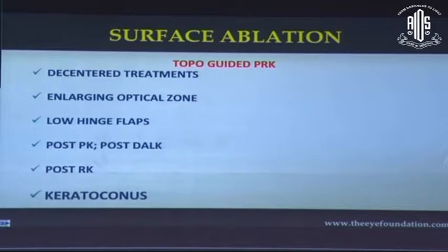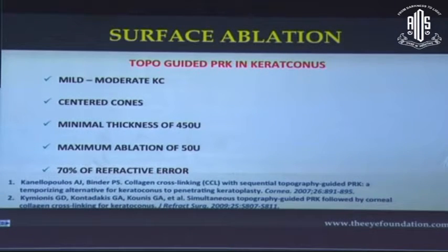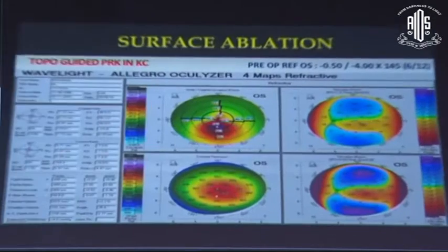Topoguided PRK is an efficient tool for unhappy patients with decentered treatments, enlarged optical zones, low-inch flaps, and in post-PK and post-DALK patients with no danger of compromise from the graft-host junction, as well as post-RK patients where lifting a flap would itself be a challenge. More recently, topoguided PRK has come into vogue in keratoconus, where CXL alone gives a stiffening effect but combining it with PRK produces greater anterior surface normalization and better visual acuity. It is most commonly used in mild-to-moderate keratoconus with central cones, a minimum residual thickness of 450 microns, restricting maximum ablation to 50 microns and not beyond 70% of the refractive error.